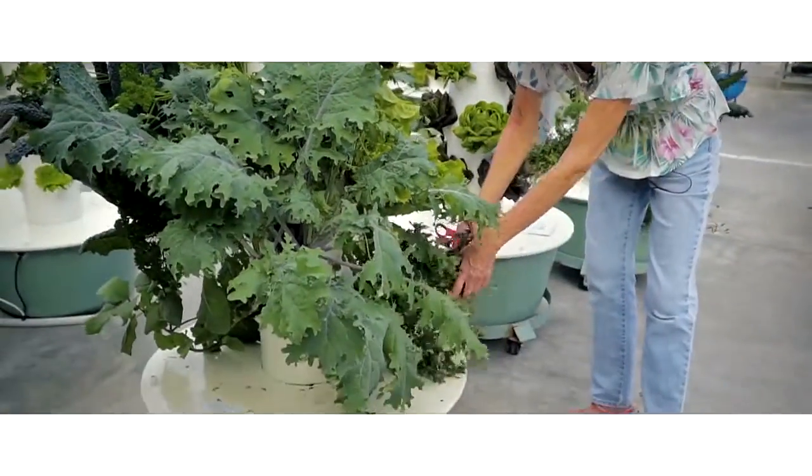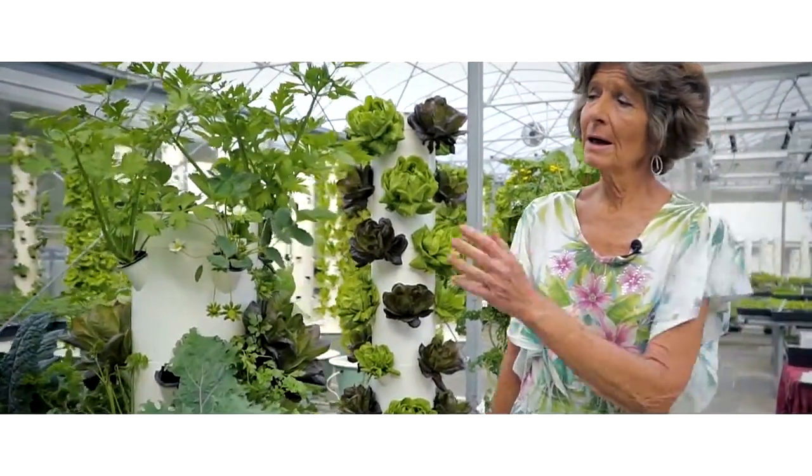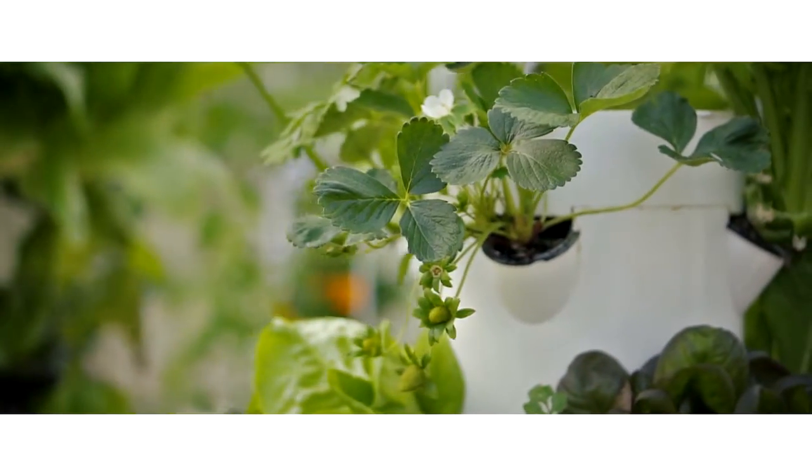Mint — I do a mint tea, peppermint tea, spearmint tea — all of those things go crazy. Obviously the strawberries aren't ready yet, but look at the babies coming in. I'll have strawberries once the season is full.